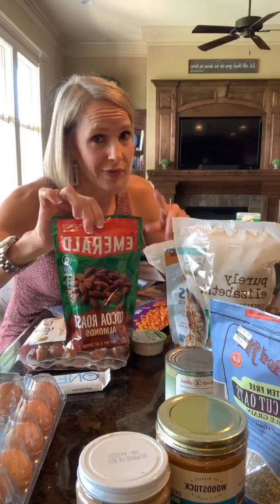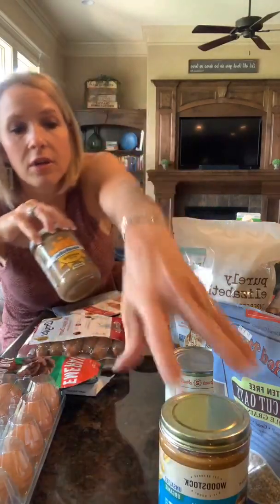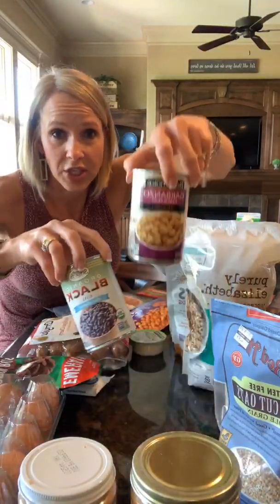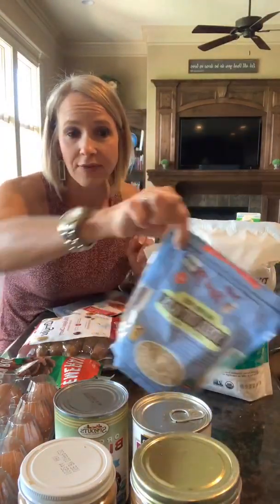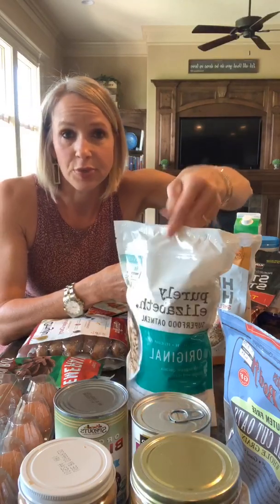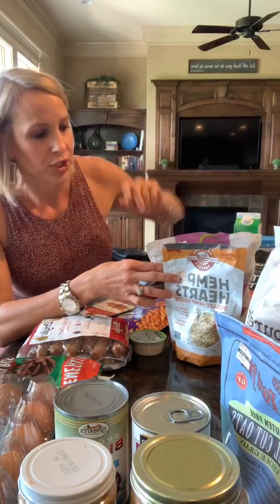Nuts are great. These are cocoa roasted almonds. They do have fat in them, though, as well as almond butter and peanut butter — great sources of protein. There's also black beans and chickpeas that have protein as well. Also, steel-cut oats, if you didn't know, have some protein. This oatmeal, purchased at Costco, actually has 6 grams of protein per serving and also 5 grams of fiber. So that's a great option.